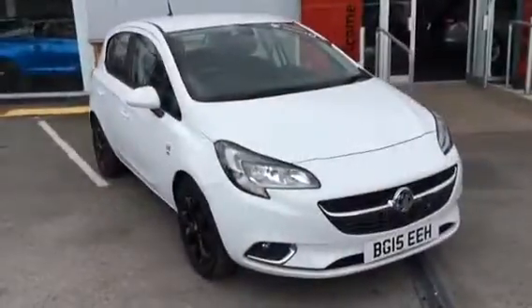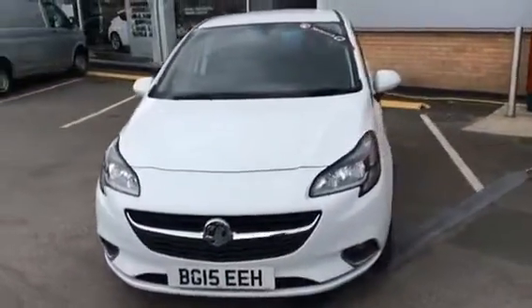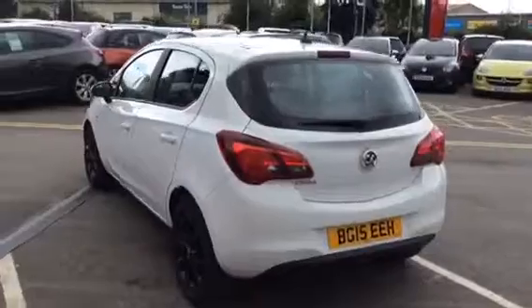Hello and welcome to Bayliss Vauxhall in Gloucester. Today we will be looking around a Vauxhall Corsa SRI Ecoflex finished in white.